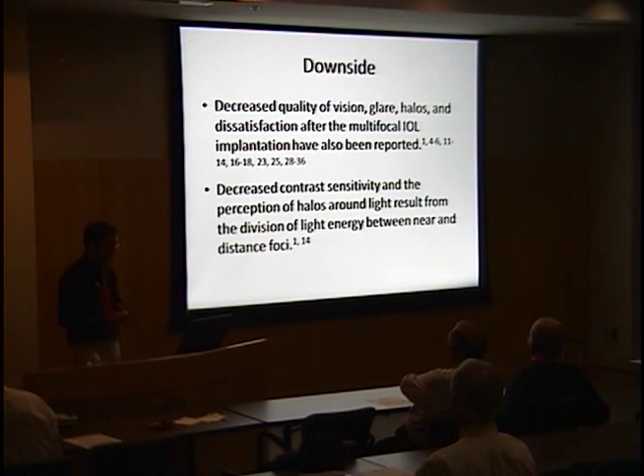But adverse effects are also well-established. Decreased quality of vision, glare, halos, and dissatisfaction with multifocal IOLs have been reported in many subsets of patients. The decreased contrast sensitivity and perception of optical phenomena result from the division of light energy between the distance and near focal points.